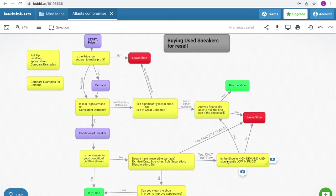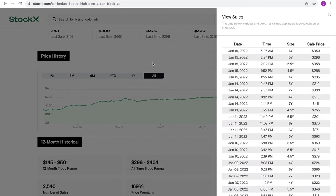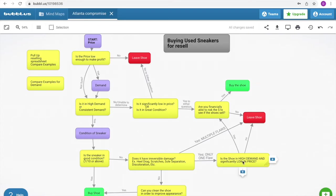Since it has only one flaw, the next question is: is the shoe in high demand and significantly low in price? It's in consistent demand and I paid $130 with a feeling I could sell it at $200, so yes, significantly low in price. Then: are you financially able to risk the money to see if the shoe sells? For me, yes — I was willing to buy at $130 and even take a loss just to see if it would sell. So I bought the shoe.